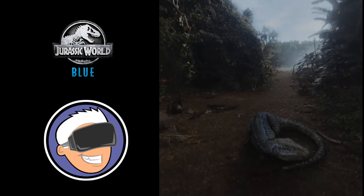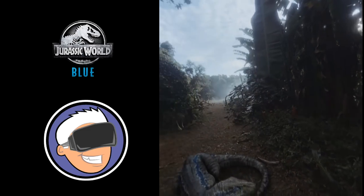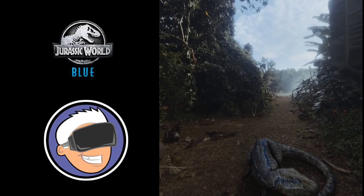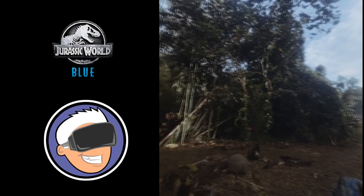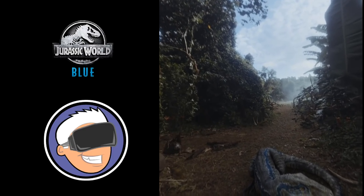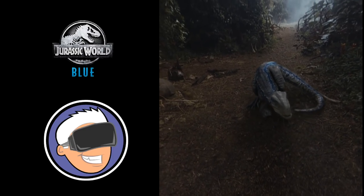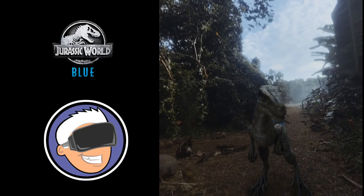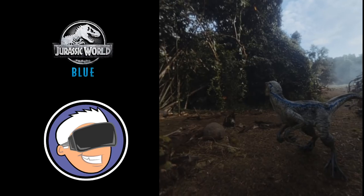Whoa. Okay, so I remember doing the first Jurassic Park experience on my Gear VR, and it looked nowhere near this good. This is insane. Hey, Blue. What's up, buddy? What you sniffing there, girl?